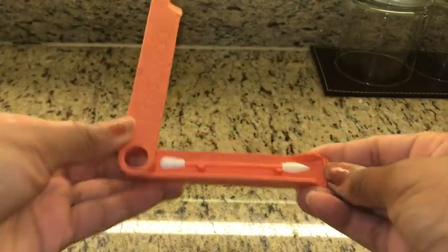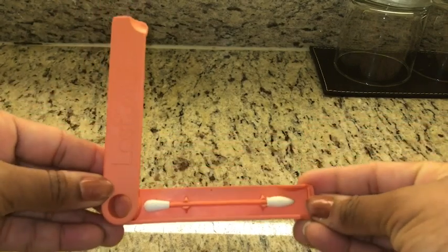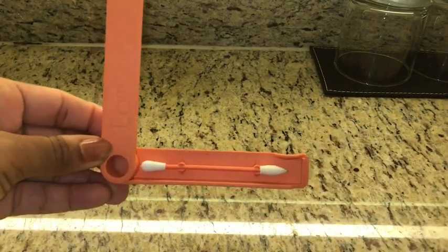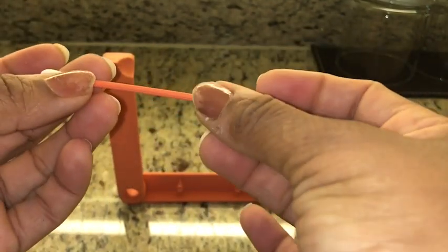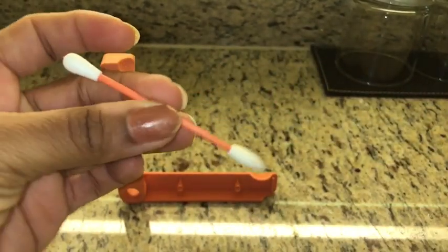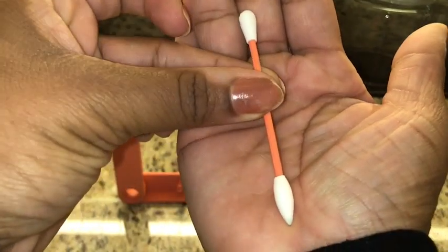I love that this is a sustainable product. One swab is equivalent to 1,000 single-use cotton swabs, so zero product is wasted, and it comes with its own carrying case so it's very sanitary and really easy to carry and travel with.